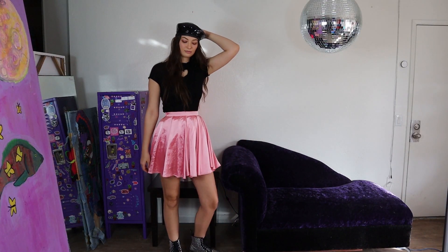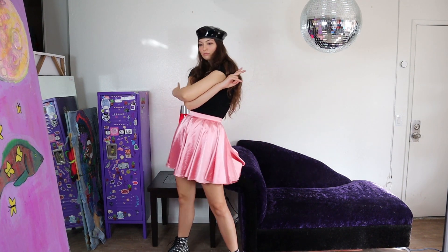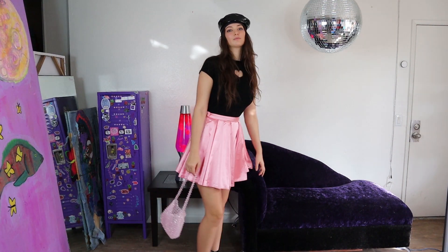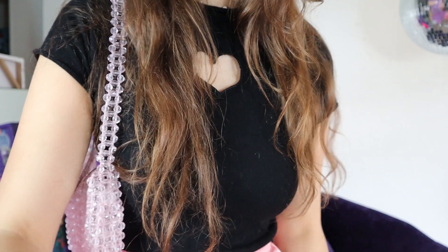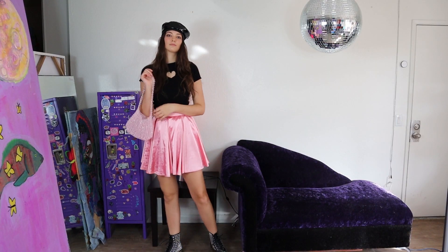All right, so for my next outfit I am wearing this satiny, silky baby pink skirt and this black knit top that has this big old heart cutout on it, and this pearl beaded baby pink purse. I also have this cool shiny pleather French-esque hat, and I paired this all with these studded Doc Marten boots.